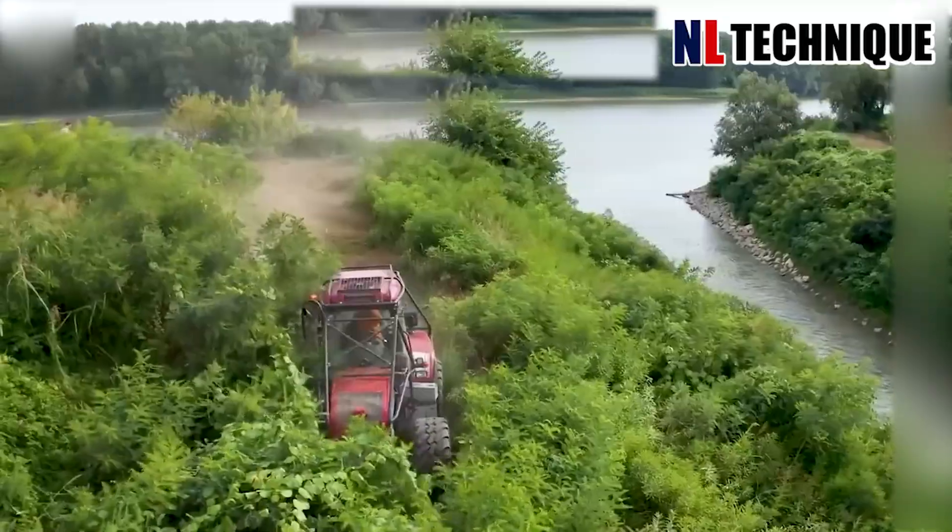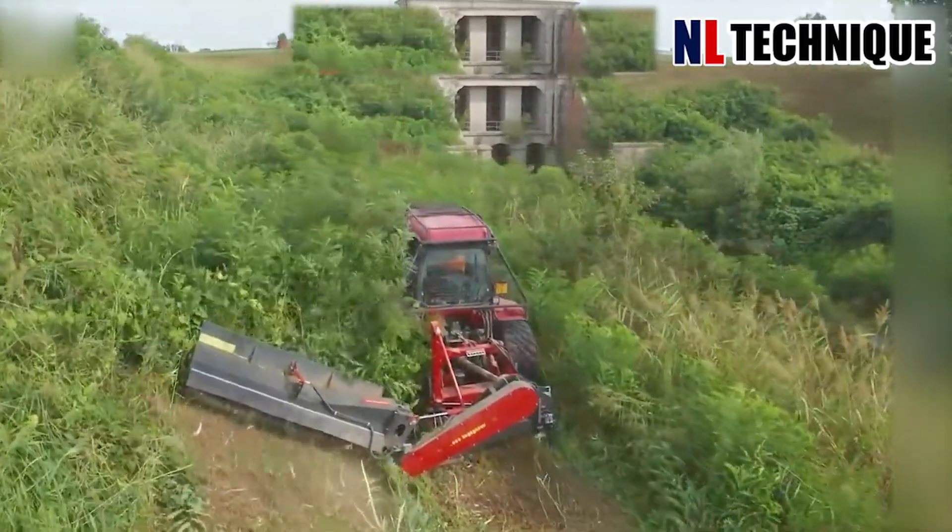A modern gardening machine helps clean your garden faster, grinding everything it passes through.